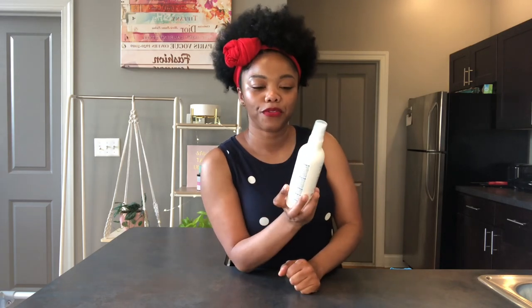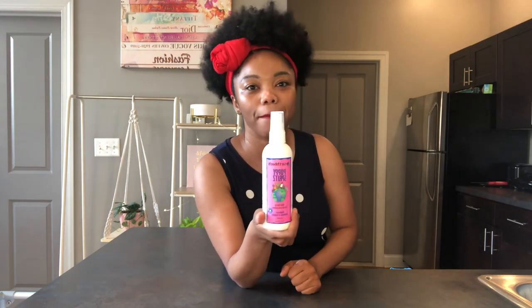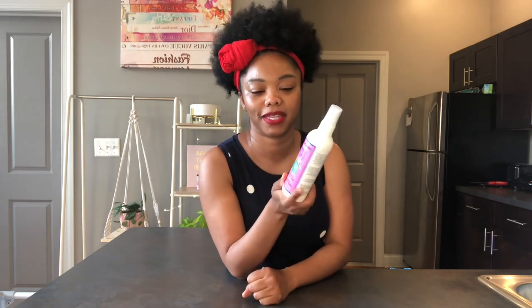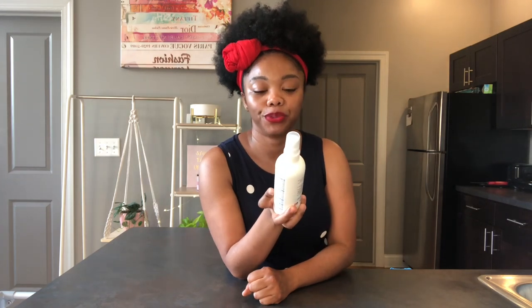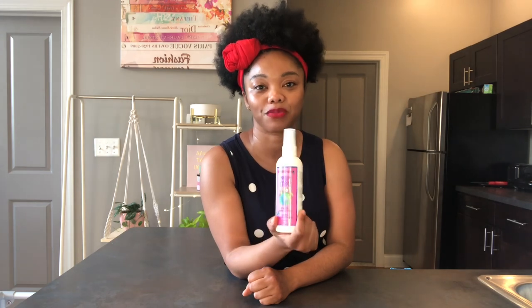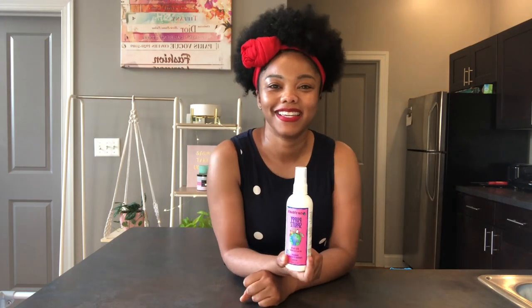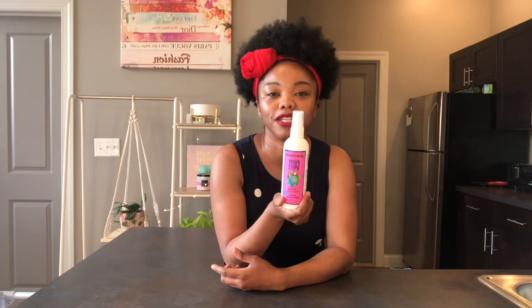Next up is the Earthbath puppy spritz. This smells so amazing and so good, just like the shampoo. But my issue is — I'm going to use this thing up because I do like how it smells — but my issue is it makes Phoebe look kind of dusty. It makes her hair look dull; it doesn't have that nice shine to it. I'll spray this on and then her hair just looks kind of unmoisturized. So I probably won't buy this again.